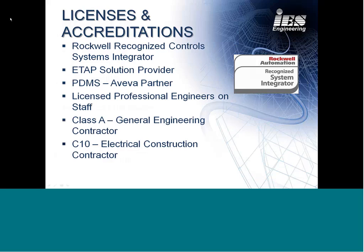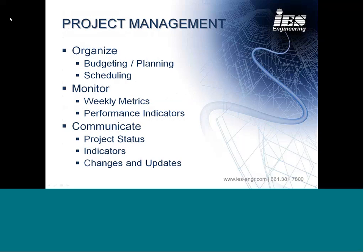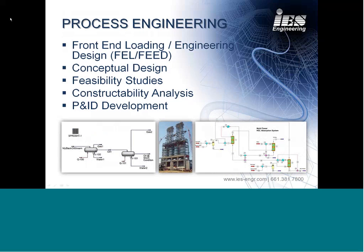We are a Rockwell-recognized control systems integrator and we use ECAP and a variety of 3D modeling software such as AVEVA PDMS and SolidWorks CADworks — it's really down to the client and what their expectations are. We offer project management services from bare minimum cost reporting to full Microsoft Project schedules that are resource-loaded, cost-loaded, and provide status on a real-time daily basis with our customized SAP and Microsoft Project schedule integration. Our process engineering team picks it up at the very beginning with an idea from a client and takes it all the way through front-end engineering, feasibility and constructability studies, and into process modeling and development of PFDs and P&IDs.